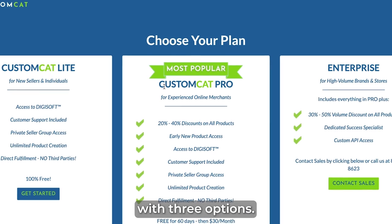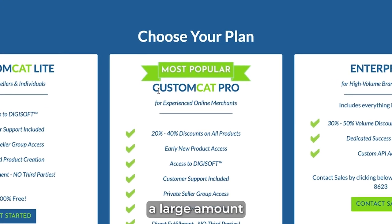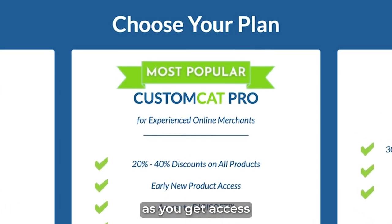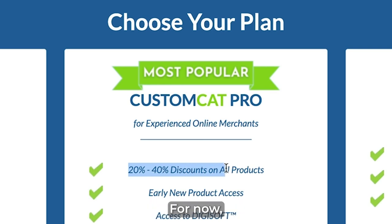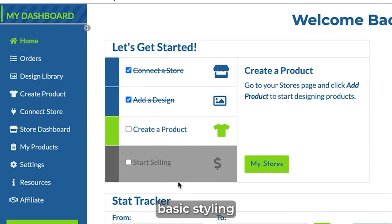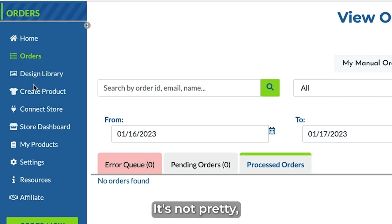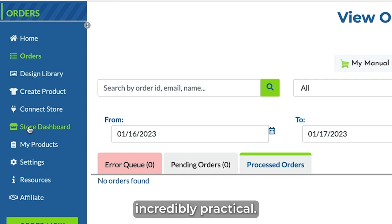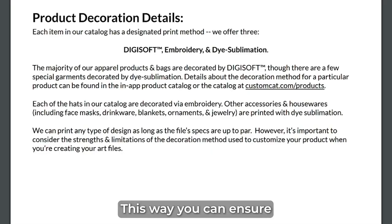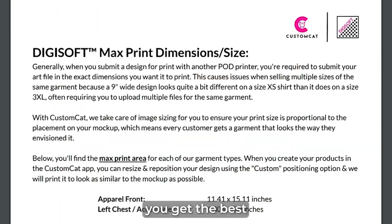Once signing up, we're presented with three options. If you're selling a large amount every single month, then Custom Cat Pro might be the best option as you get access to pretty steep discounts. For now, we're going to stick with the free. The account follows the same basic styling we saw on the main site — it's not pretty, but it's incredibly practical. The design upload area is a bit clunky, but I think it just takes some time to get used to. When uploading, I recommend following the advice in their art guide to ensure you get the best quality.